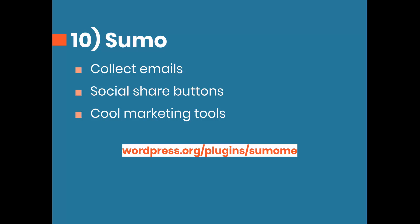Number 10 is Sumo, one of my favorite plugins. It's more of a marketing plugin with a bunch of services to help you optimize your lead generation methods. It collects email addresses through pop-up forms, has social share buttons, and about five or six other cool marketing tools. They also do full email marketing integrated within Sumo, but I use MailChimp for that. If email lead generation is a big part of your business, absolutely check out Sumo.